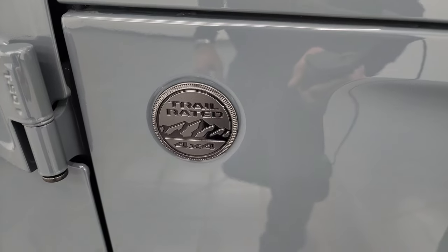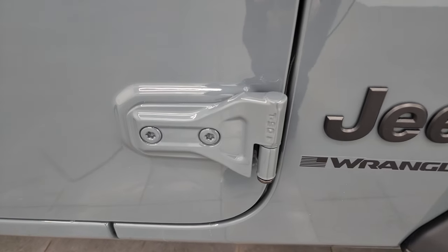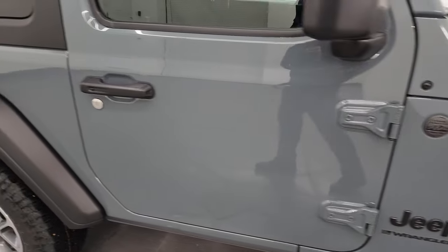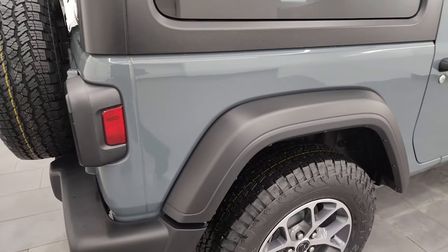You do get a new trail rated badge for the passenger side, Jeep and Wrangler lettering. You get the T50 on there to let you know that you need the Torx 50 bit to get those doors off. We did a demo on how to take your doors off your Jeep Wrangler JL — that video is in the upper right-hand part of the screen and linked in the description below.